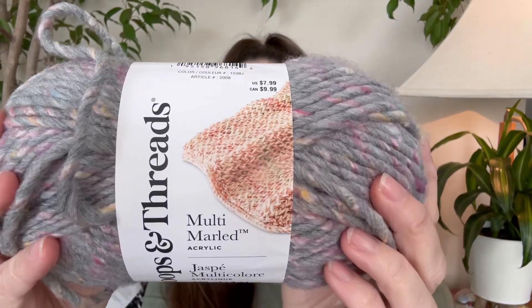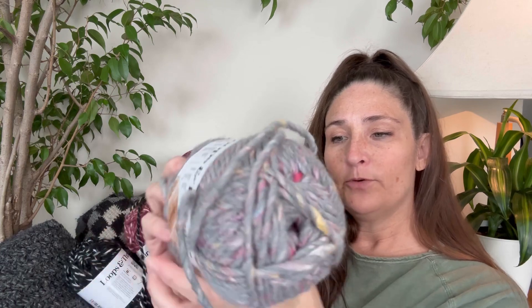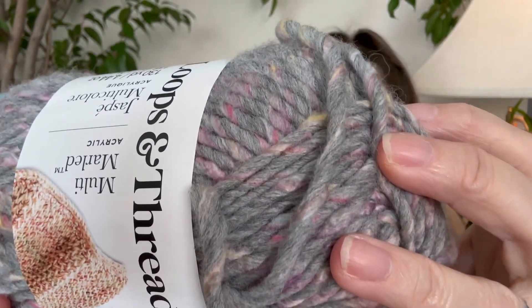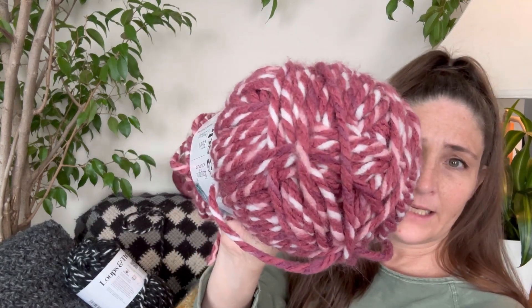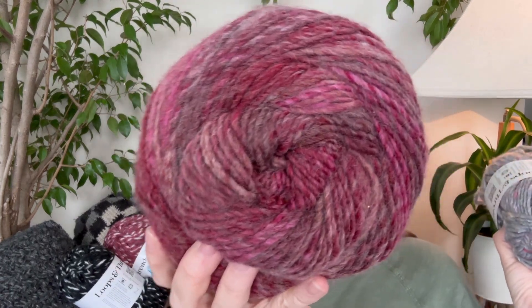Then we've got the Multi Marled. I saw it and I was like, I have got to have that. This is a 5 bulky weight, it is 100% acrylic. Look at those twists of color in there — that's so pretty. It is 130 yards. This is $7.99 U.S., $9.99 Canadian. And then this one I believe is $9.99 — $12.99? I don't know what it is Canadian. This one is $12.99 U.S. I've been busting at the seams waiting to show this to you guys. They've told me a little bit about what they want to be, so I'll be making something with those soon and I'll be showing it to you guys.